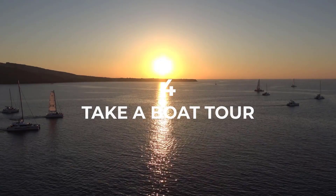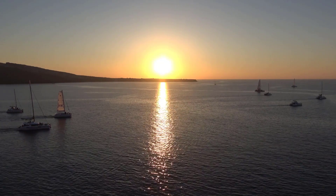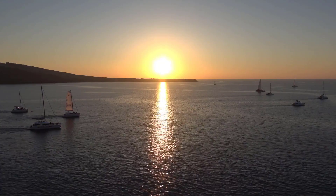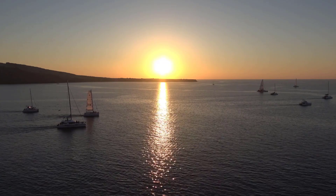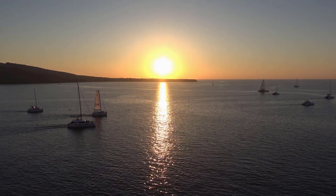Take a boat tour. Santorini is surrounded by the Aegean Sea, and there are many boat tours available that allow visitors to explore the coastline, swim in secluded coves, and take in the island's natural beauty from a different perspective.